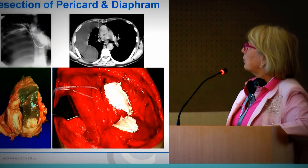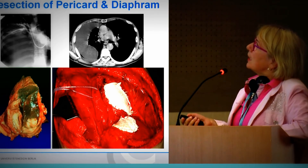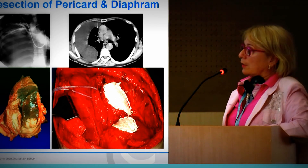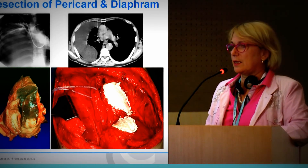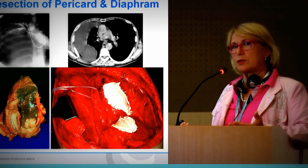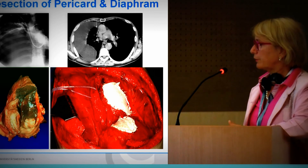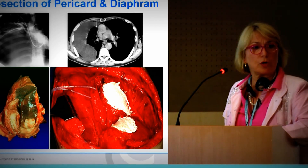You also have the possibility to perform an extended pleurectomy or decortication, or only pleurectomy in some cases. I did an EPP — extrapleural pneumonectomy with resection of the pericardium — about 20 years ago. We put a flap on the pericardium. That patient survived and lived one year, but he had a very bad condition — he was not able to climb one stair, had a very poor quality of life. So I think this is not something we should offer our patients.